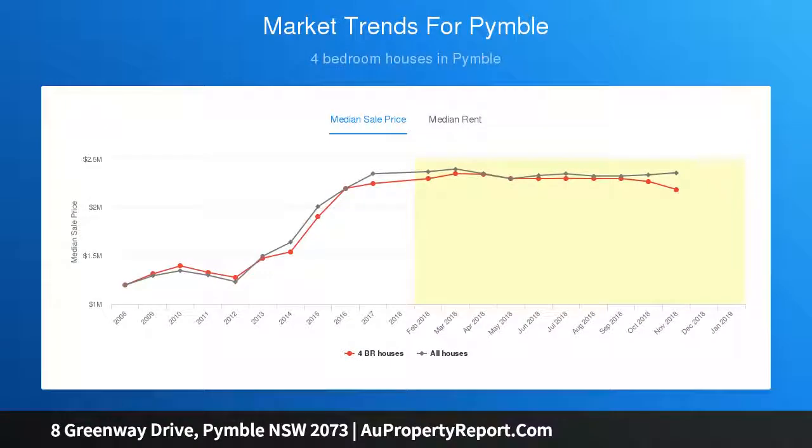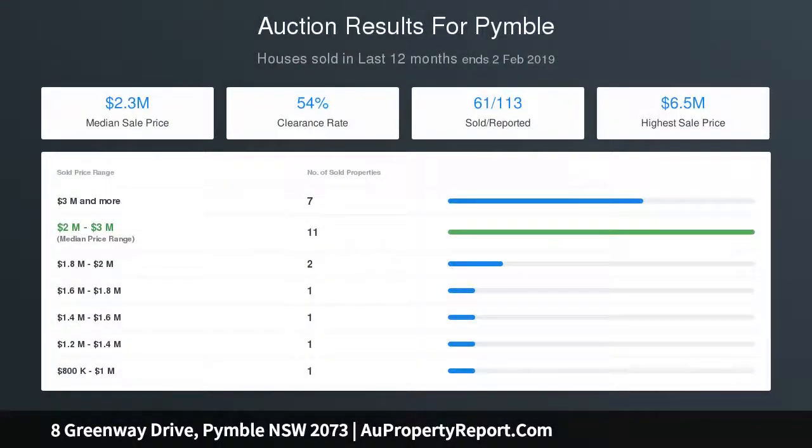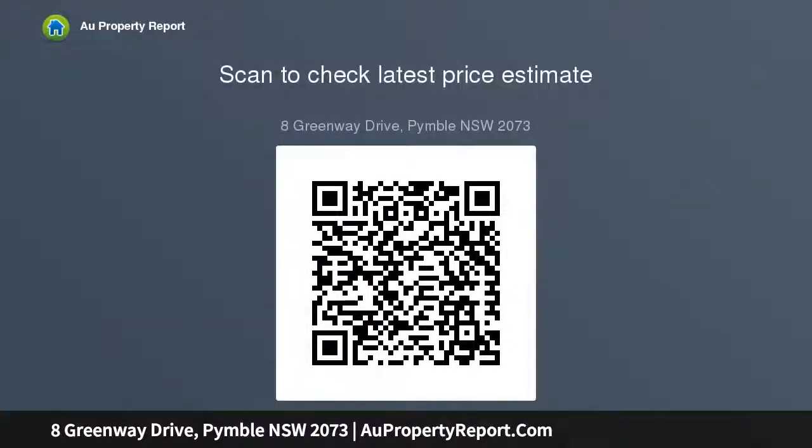Fabulous high side land, gently grading to the street, no easements or encumbrances on site, a commanding frontage to the street of 19.36 meters. Moments to Avondale Golf Club, Pymble Ladies College and convenient to shops and rail, convenient to the many private and state schools to be found in the area.